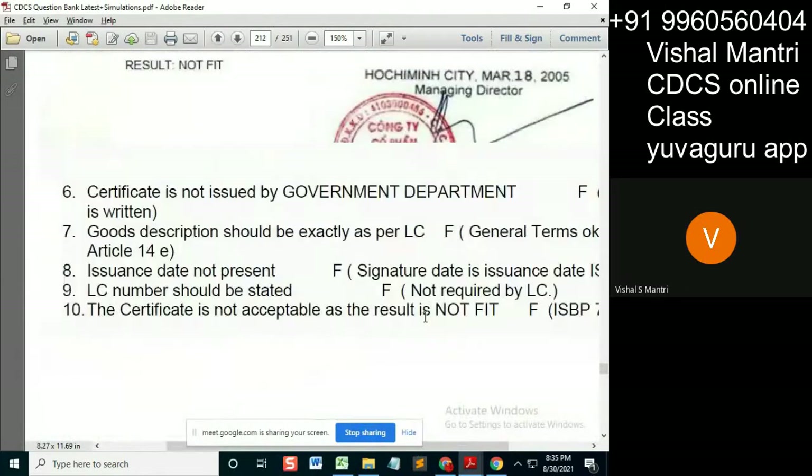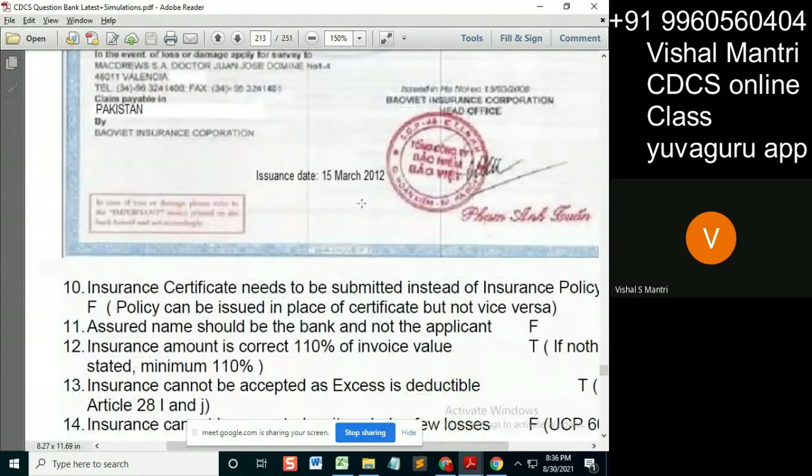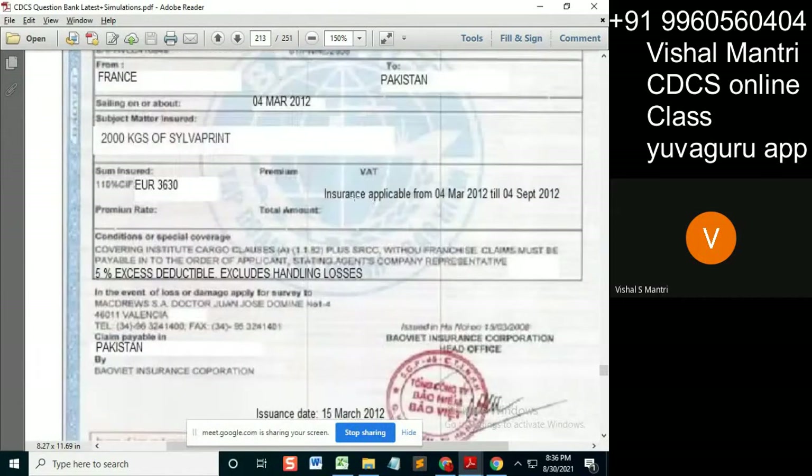The goods were shipped on 4th March. Now, when is the insurance policy issued? 15th March — so the insurance is issued later than the shipment date. What does this mean for insurance applicability? We need to refer to the insurance policy.